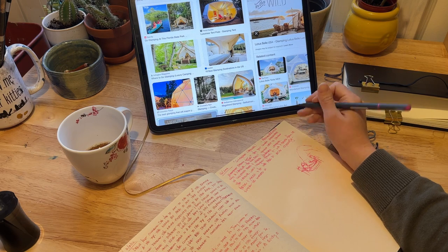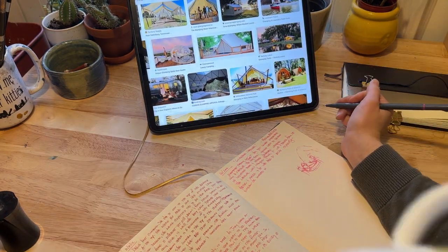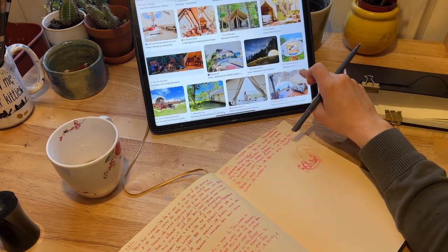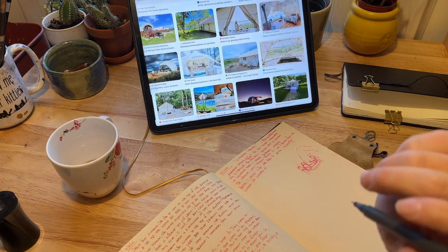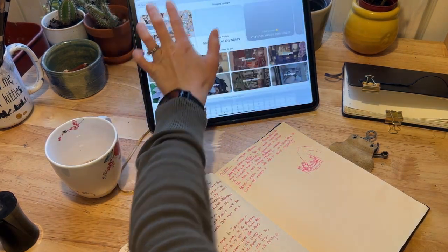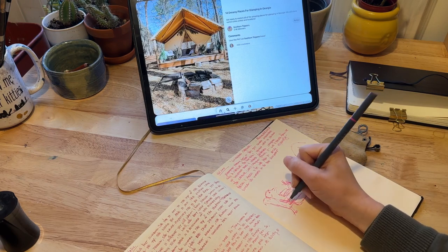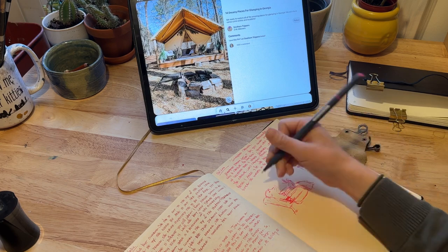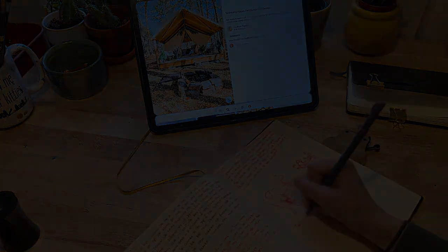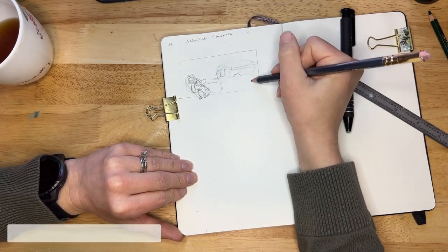At this point I started to just kind of hash out an idea. I started with a camper and then went over and started playing with the tent idea, really just kept working at this trying to come up with something that felt right. Nothing really felt right, so you'll kind of see my struggle here through all of this — but this is just part of the creative process. We just have to get there by trial and error.